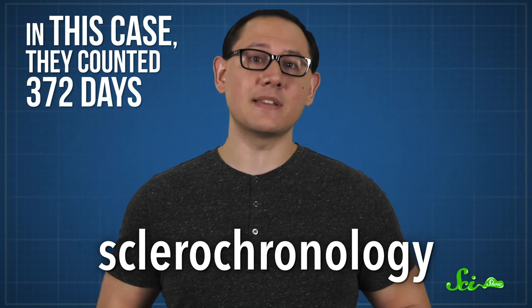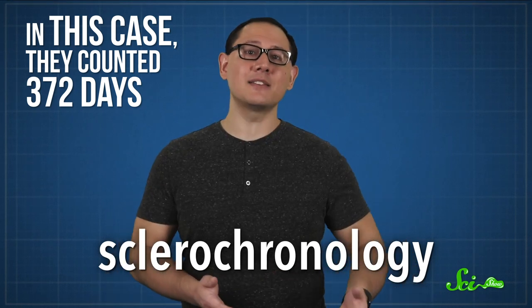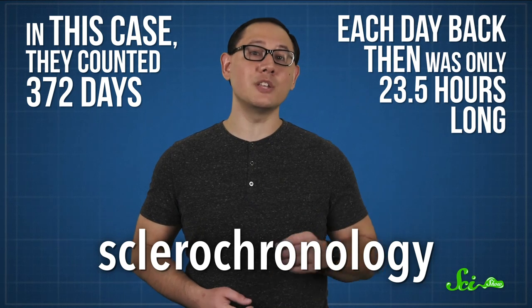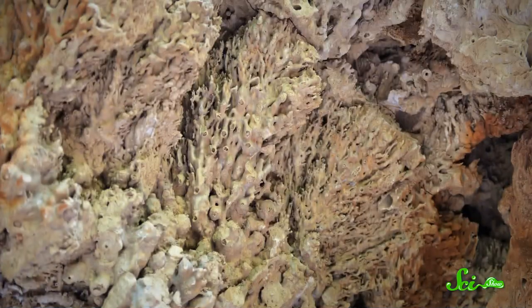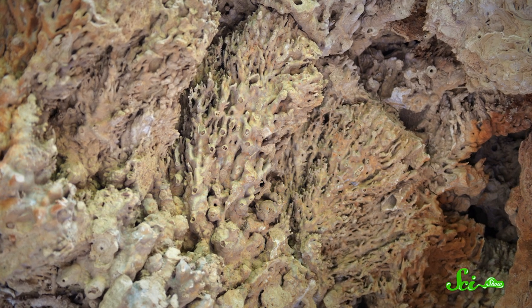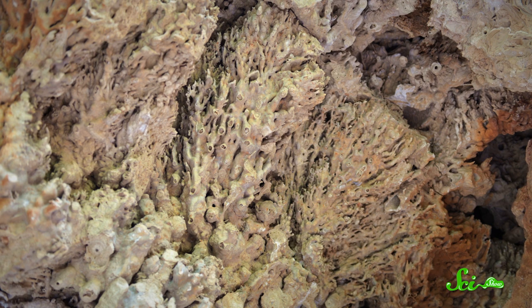In this case, they counted 372 days. And since models tell us that the length of a year hasn't changed, that means each day back then was only 23.5 hours long. Another study did the same thing with fossil corals, which grow in similar ways, and it showed that about 430 million years ago, there were about 21 hours per day.